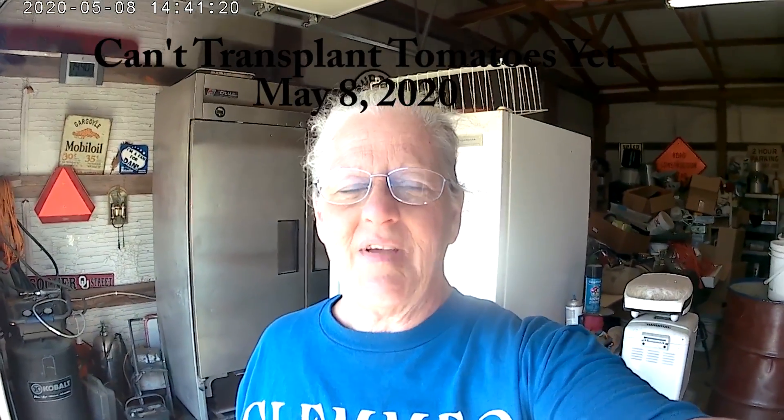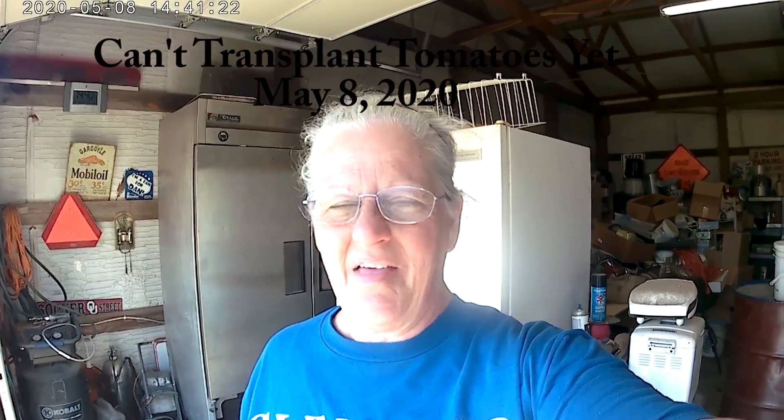Hi, this is Cece Vela Family Farms. I finally got that last grow bed finished and it's time to think about what I'm going to put in it and why I'm going to put it in.